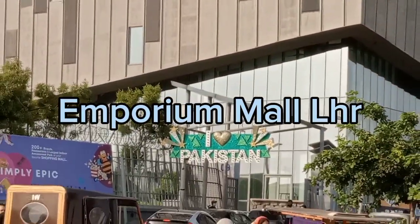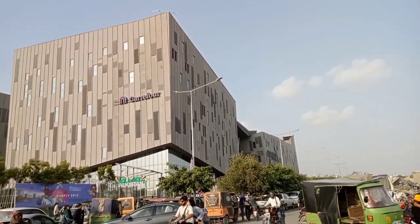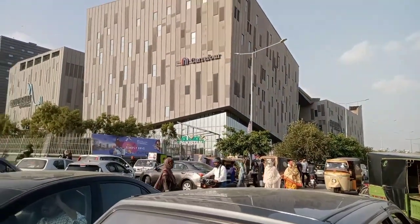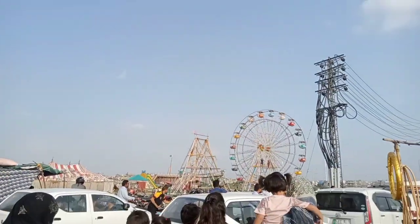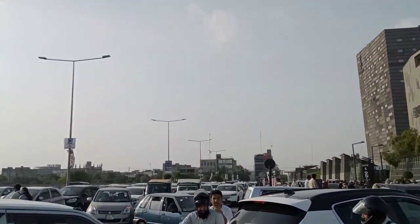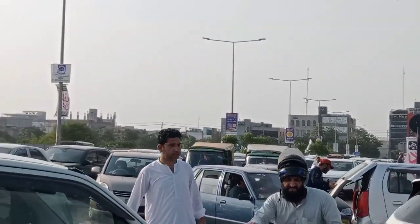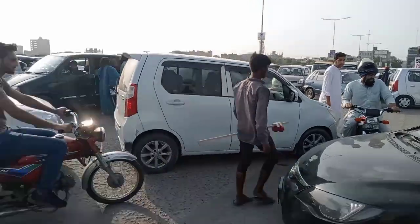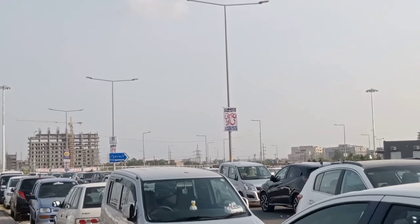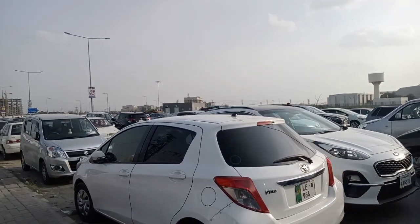Assalamu alaikum. This is Emporium Mall and you can see there are a lot of people in front of this mall. This mall also has the Kirani Circus in front of it. You can see a huge rush of cars and vehicles all around, with a very massive crowd.